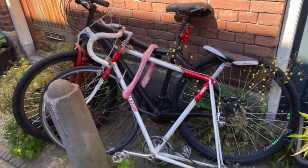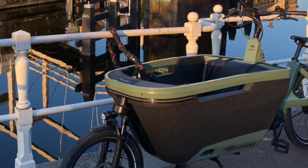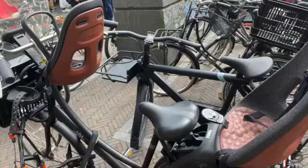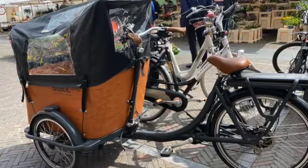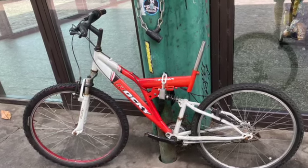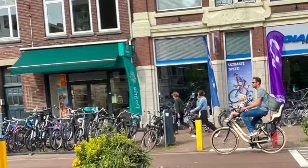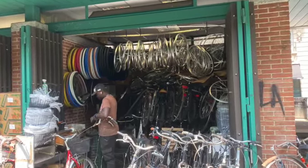Bike thefts are frequent, so most bikes have both an integrated lock and a heavy chain lock. A lot of people have a good bike and a banger bike, so they can choose which they leave in at-risk situations. Abandoned bikes are seen all over the place — presumably they've been stolen, used, and left where the journey finished. Local councils have teams that regularly collect these bikes, and they seem to be recycled through second-hand bike shops, so it's always cheap and easy to buy a banger bike.